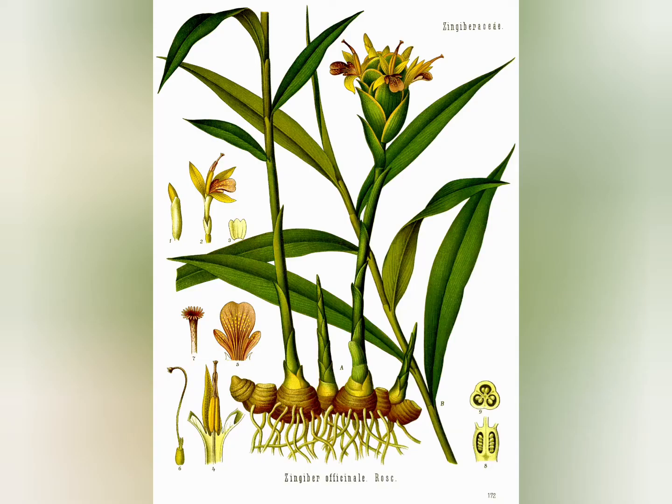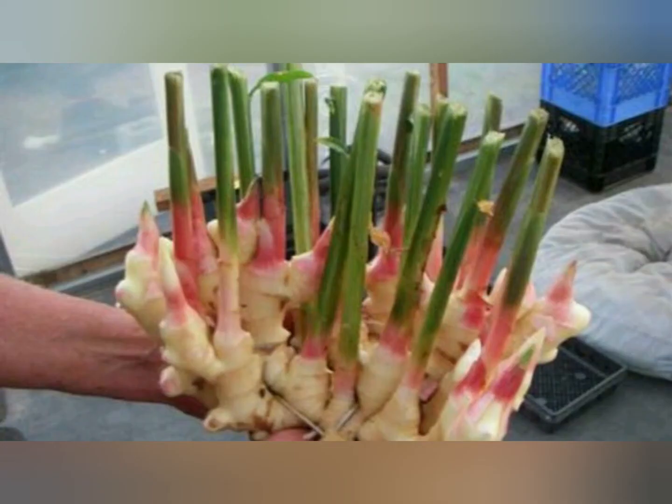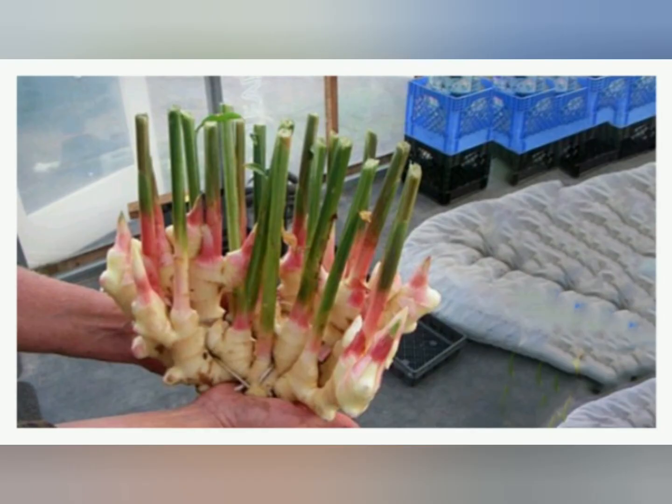After melting some margarine, you can add turmeric and pour it over vegetables, pasta, and potatoes to make a sauce. At the same time, turmeric is used as a colorant in dyeing silk fabrics, thin leathers, and in burning henna.